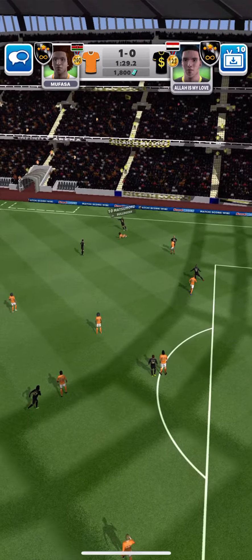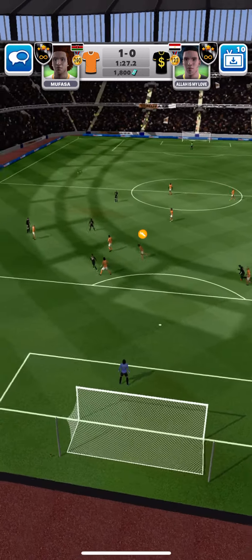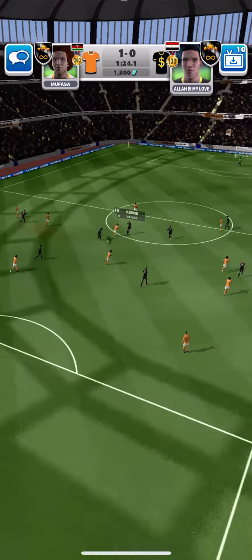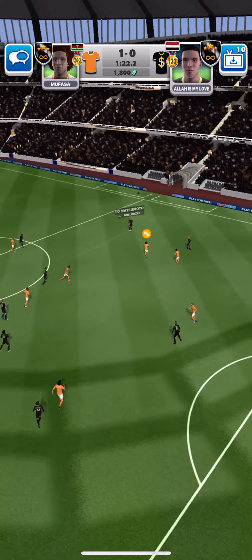Matsumoto. He's read that one absolutely perfectly. Johnson. He lunges for the ball. Sierra. Really well played.